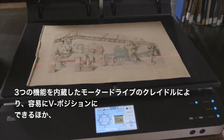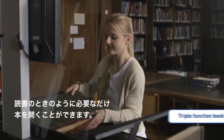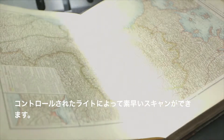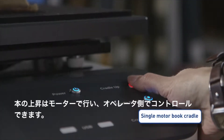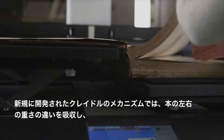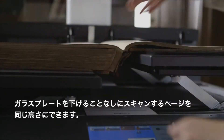The triple-function motorized book cradle can easily be put in the V position, which opens the book no further than required for reading. The laser-assisted measurement of the surface properties of the book is followed by a fast scan with high-quality controlled light. The book is lifted up by a single motor which is fully controlled by the operator. A newly developed cradle mechanism compensates for the different weights of each side of the book, so that the pages to be scanned are at the same height, even without lowering the glass plate.